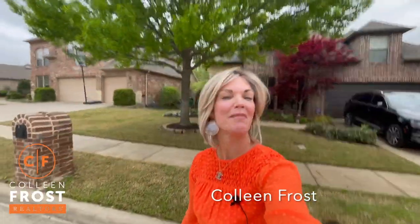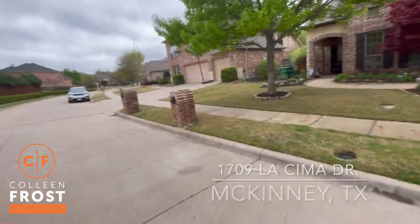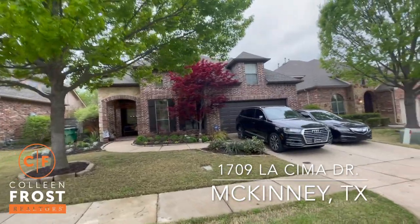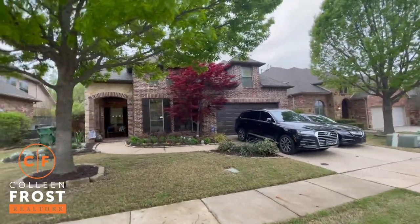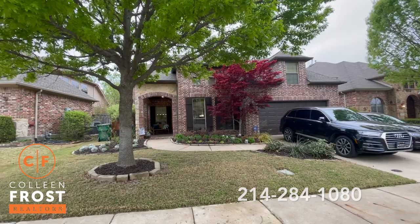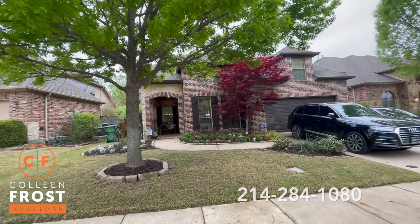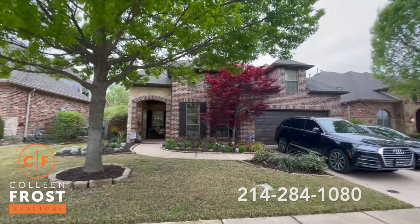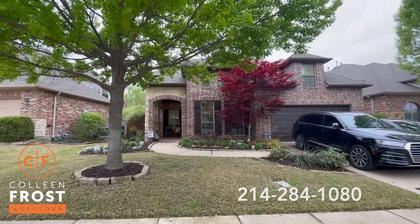Good morning everyone. I'm Colleen Frost and I want to welcome you to our new listing located in Stonebridge Ranch in McKinney. We are at 1709 La Sima. This house is absolutely adorable — I cannot wait to show you a tour inside and the stunning, super quiet, and private backyard. Let's go take a peek inside.